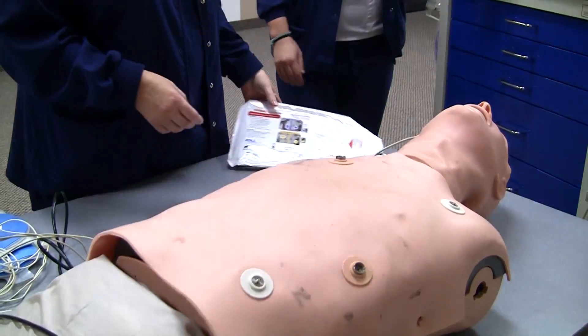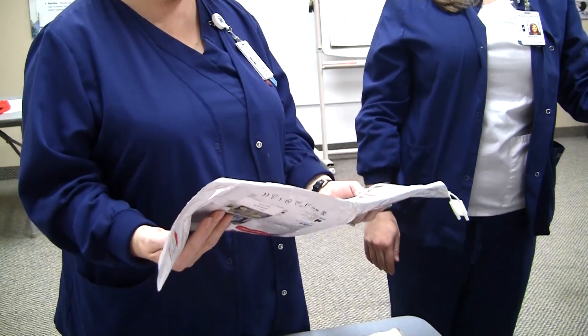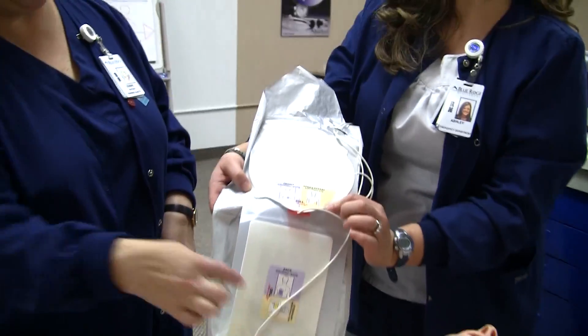You guys are doing crash cart testing and training with people. What do you show people here? When they first come over, we teach them how to put these pads on because this is what you're going to need. They can either put them here and here, or you can put them front and back. The diagram shows you right there where they go if you have any questions.